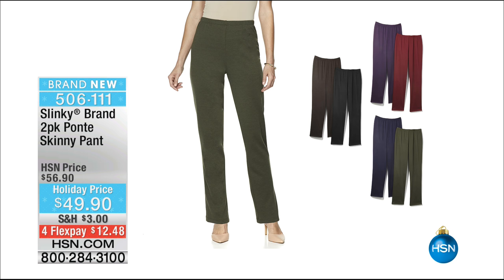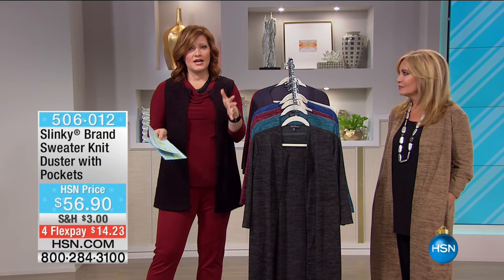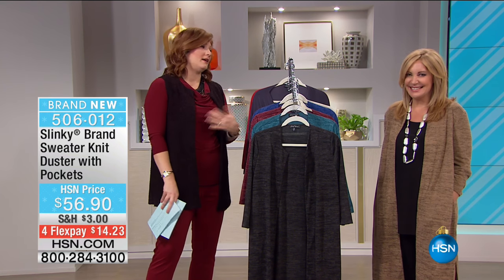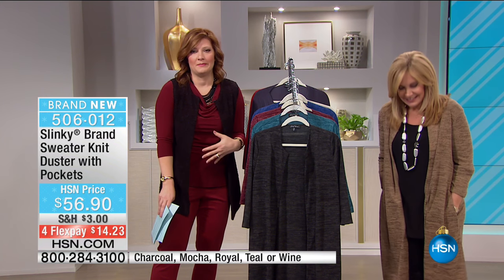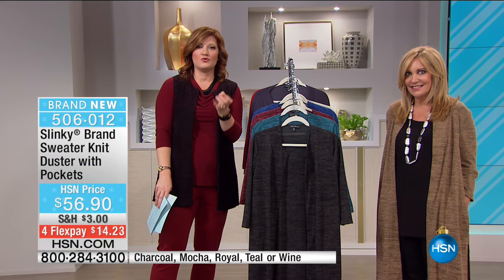That's $25 for pants, and we've got four flexible payments of $12.48 to get them at home. They're super comfortable - no buttons, no zippers. On Thanksgiving, this is a pant that stretches and moves with you. You never have to feel like you want to unbutton your pants - they're comfortable, yet they look polished, refined, and beautiful.